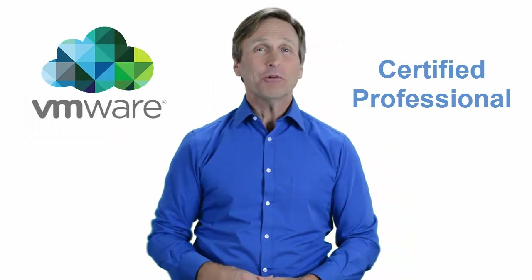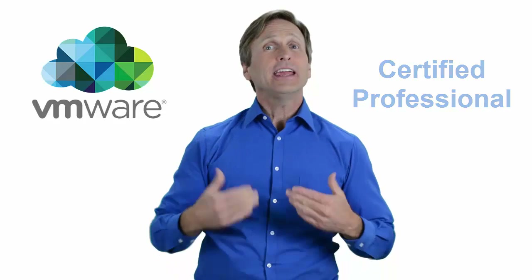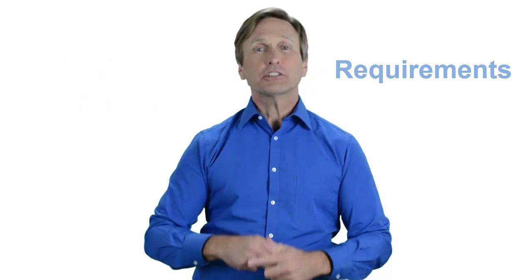Hello everyone and thank you for watching this video. For those of you located in Reykjavik and looking to become a VMware certified professional, in this video we'll provide you with an overview of what our online classes look like and what are the requirements to become a certified professional. Stay with me and you should be able to clearly understand exactly what you get when you register for one of our online classes. Now let's get started.